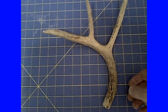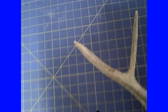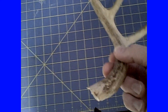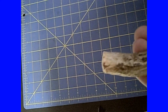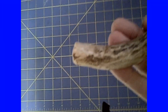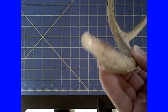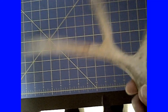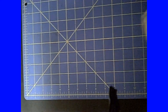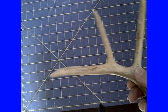Antlers are the fastest growing structures in the animal kingdom — this is actual bone. I found this in the fall. It looks like it snapped off past the brow tine. If this was from an eight-point whitetail deer, could be a six-point, because we've only got three points here.